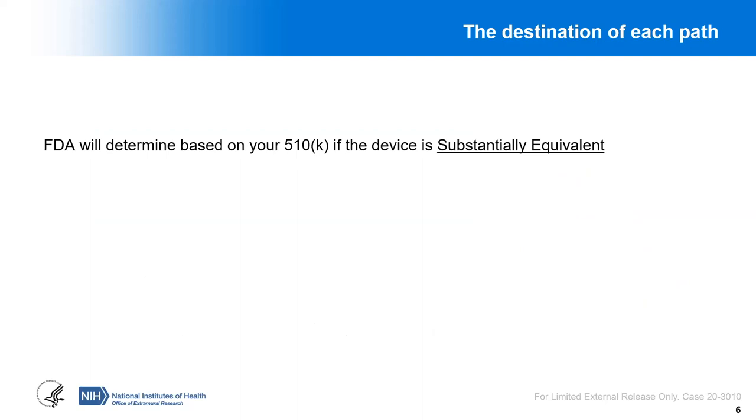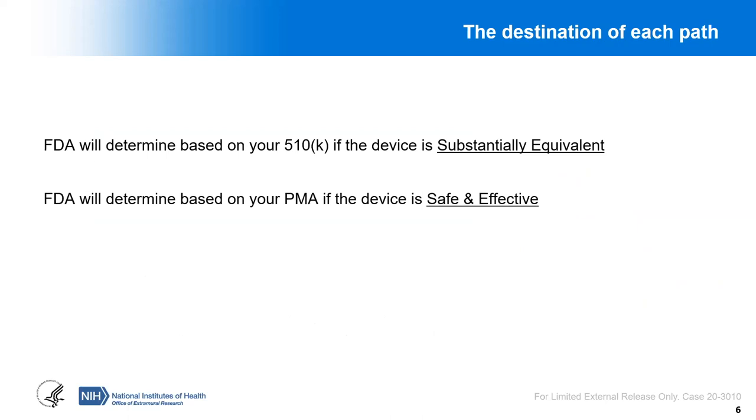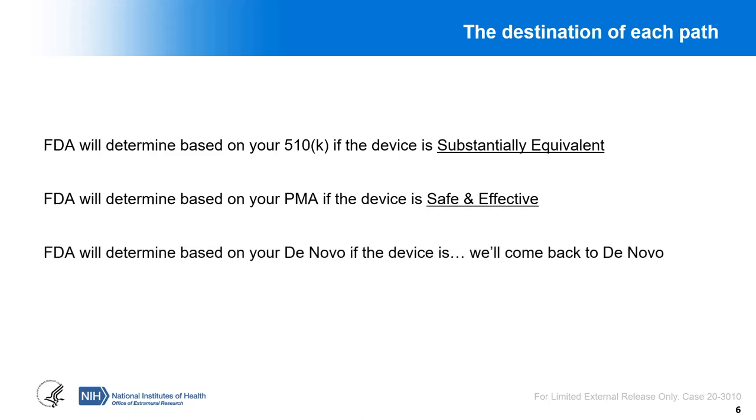FDA will determine based on your 510K if a device is substantially equivalent, whereas FDA will determine based on your PMA if the device is safe and effective. For DeNovo, we'll come back to that after discussing these two. The main thing to keep in mind is that whether your device goes through a 510K, PMA, or DeNovo, the goals of each are different decisions: substantial equivalence, safety and effectiveness, or for DeNovo, how to control the risks that apply to that device.